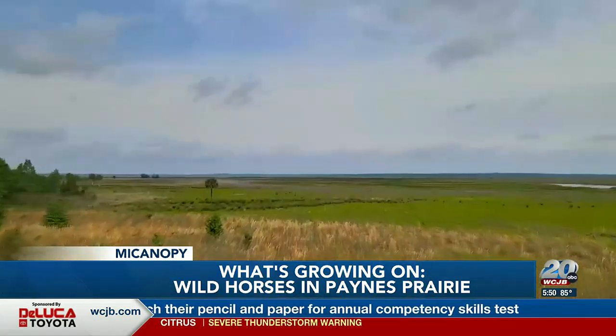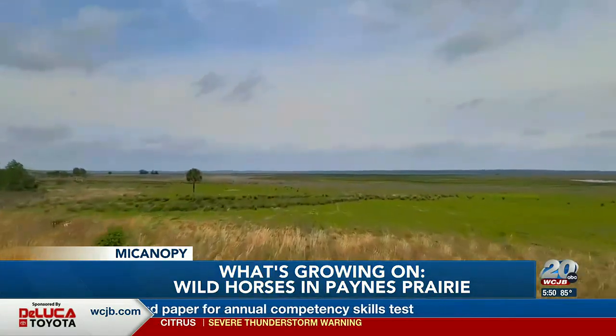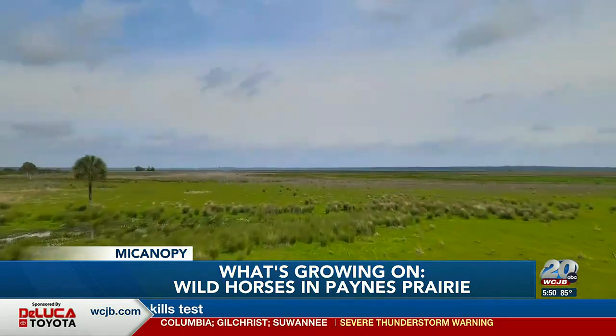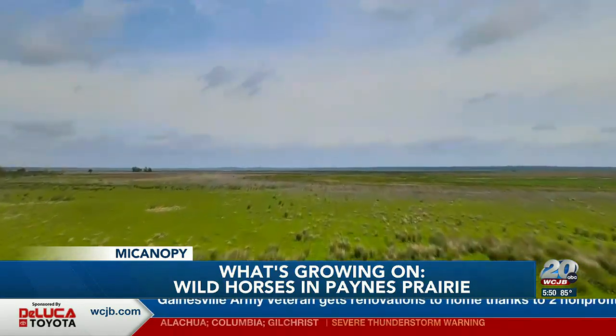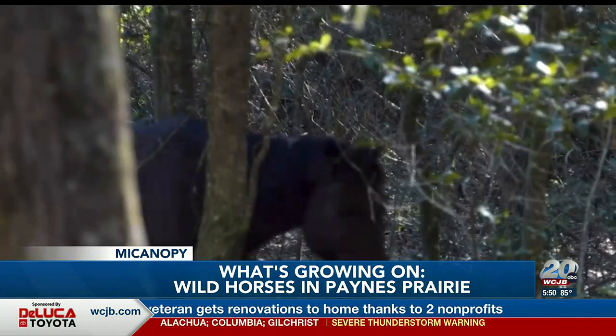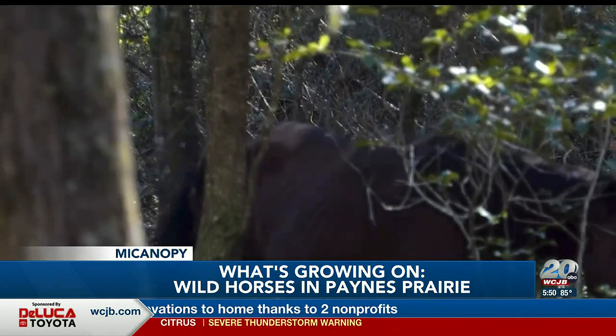Some of the wildlife at Payne's Prairie State Park have been residents long before America was even discovered. And as much as they may have overstayed their welcome, they're a part of what makes this preserve so unique. Payne's Prairie State Park, spanning over 21,000 acres, has been known for its diverse wildlife and unique ecological features, and the presence of wild horses has created a renewed sense of wonder and excitement among locals and tourists.